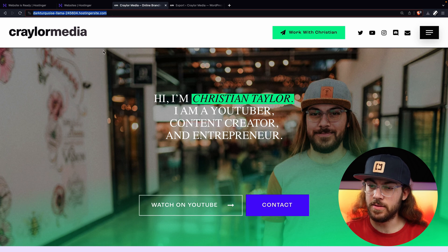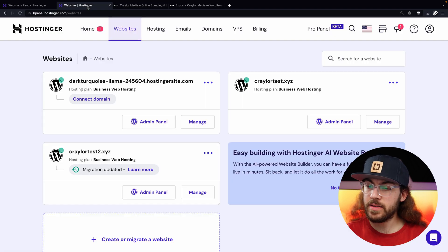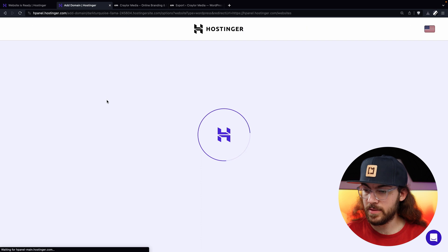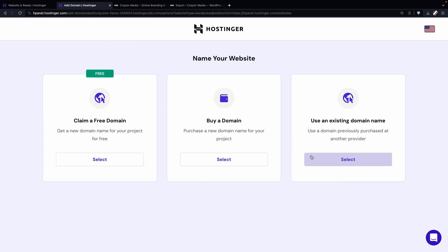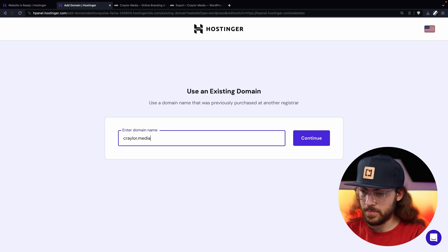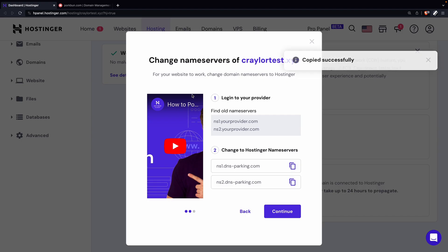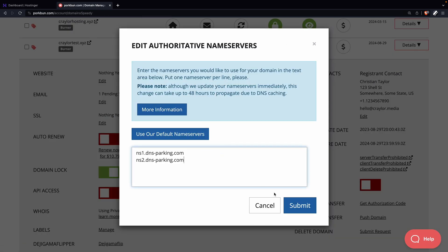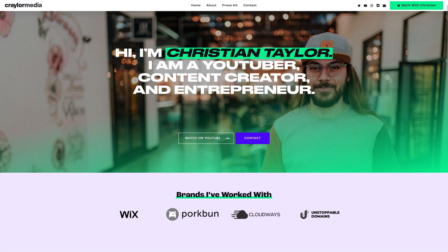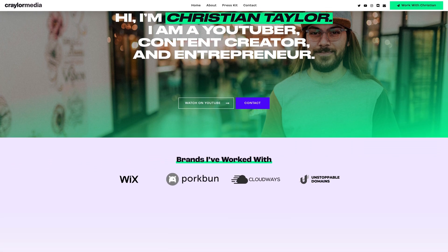The final step in the process is to connect your domain name so you're not using the temporary domain anymore. Go to the Websites section of the Hostinger panel, and there's a button that says Connect Domain under the temporary domain. Click this, choose the appropriate domain — you can claim the free one or choose your existing one — and confirm the details. Then follow that same process shown earlier: go to your domain registrar and update the name servers to point to Hostinger. Once you've done that, your website is live on Hostinger and you've successfully transferred your WordPress site.